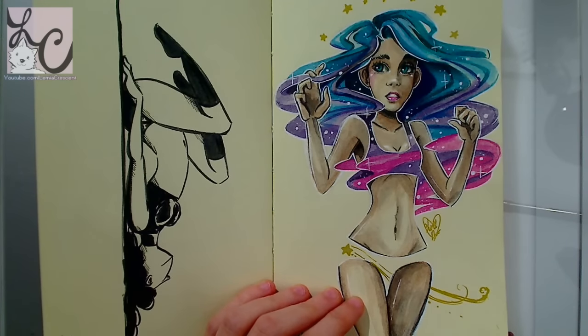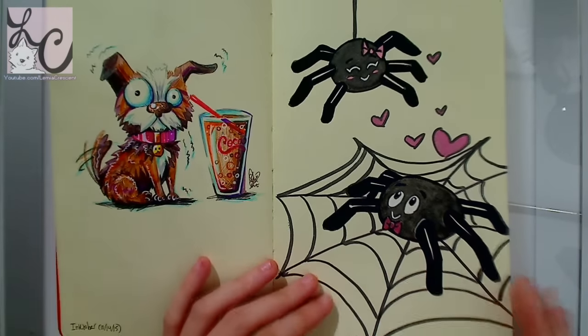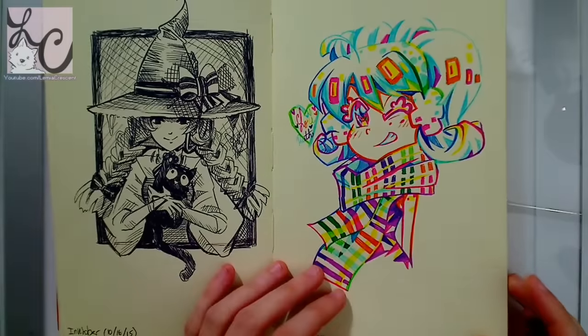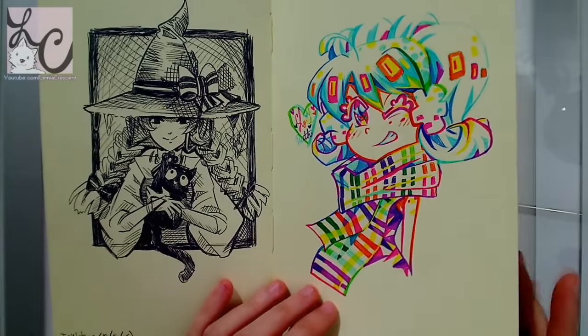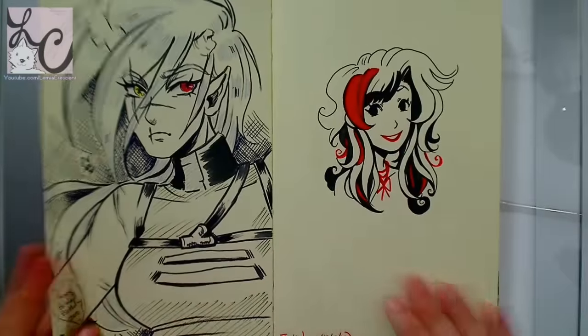But with the Patreon and commissions and Friday art videos and reviews and working with other companies and doing other things, it just became really stressful to complete all these things.